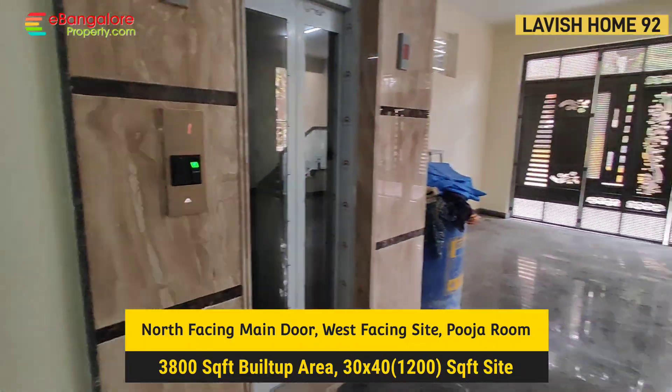Now we have reached the second floor. The second floor has a large landing space with a bookshelf, study area, and workstations, plus two bedrooms with two attached bathrooms and balconies.